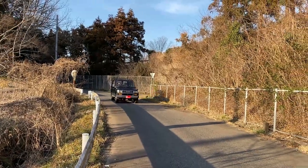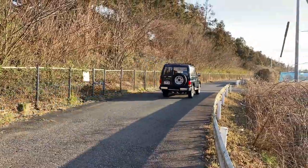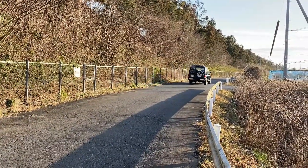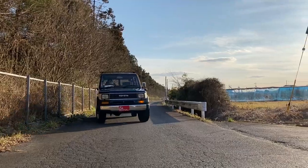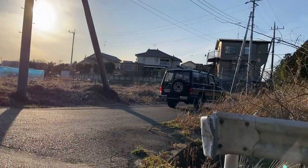The original Land Cruiser 70 Series was sold from 1984 to 2004 with an old-school design focused on simplicity, durability, and off-road capabilities — they remain popular even today. In Japan, the Prado officially launched in 1990.